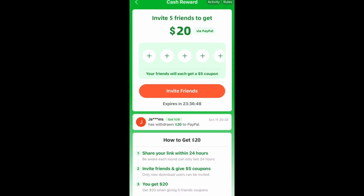Entertaining TV here. Today I want to bring you guys an app called Temu. It's a shopping app, but right now they have a promotional code going on where if you invite friends, you receive free PayPal cash.